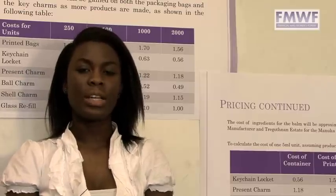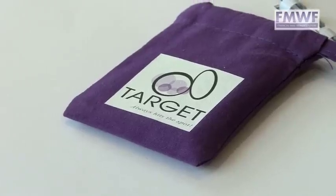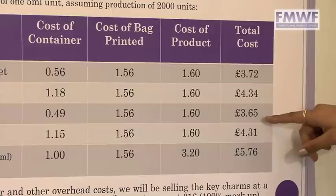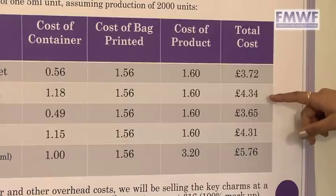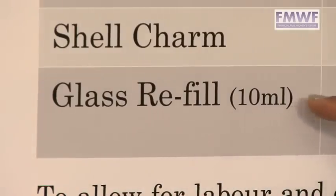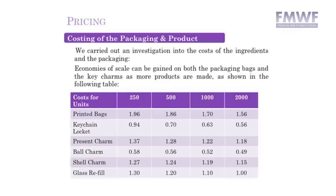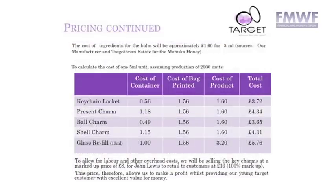Target decided to use organic dyes for our name and logo on our packaging. Throughout Target's investigation on the prices of our ingredients and packaging, our total costs ranged from £3.65 to £4.34. However, one of our main costs was the glass refills at £5.76. Although there were great variations in prices, Target decided to sell to the retailer for £8, which will allow the retailer to sell to consumers for £16. Our Target's aim is to sell in upmarket stores.